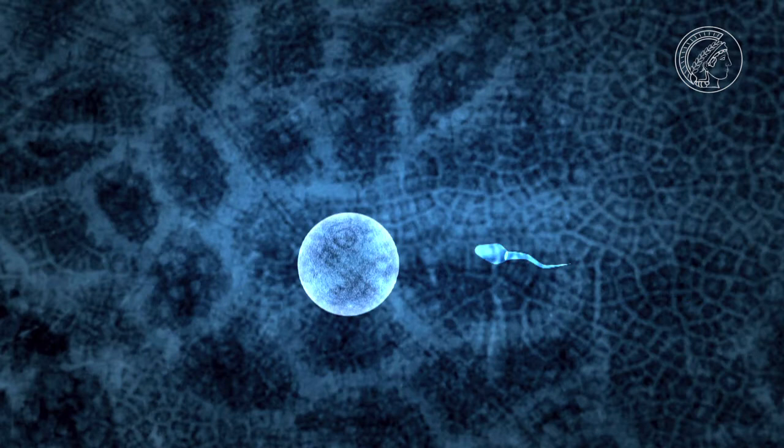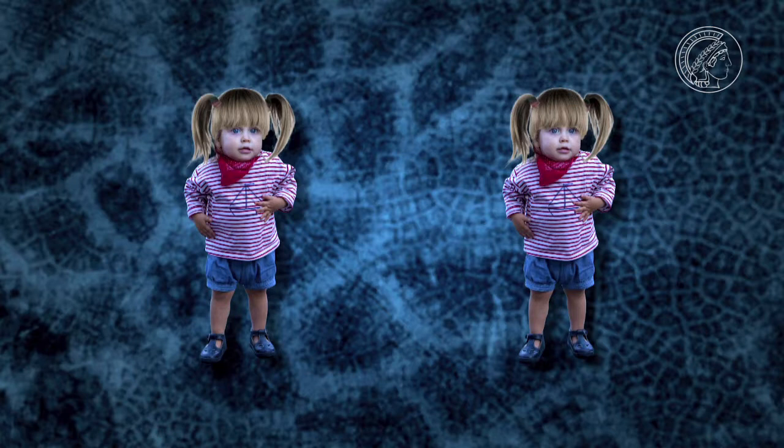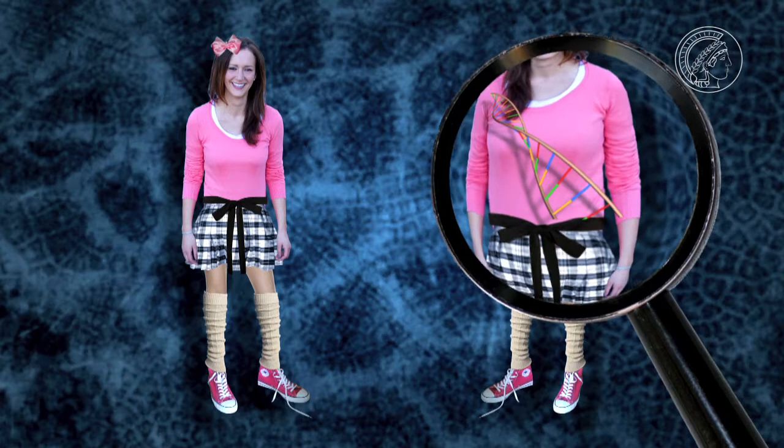In essence, we understand the principles of heredity. Our DNA determines what we turn out like. Identical twins not only look alike, they even have the same nature, because they share the same genetic makeup.